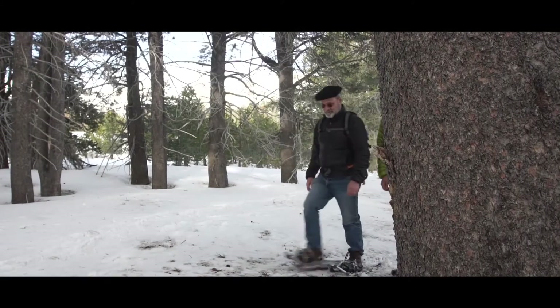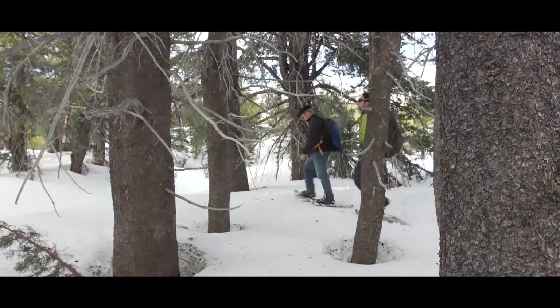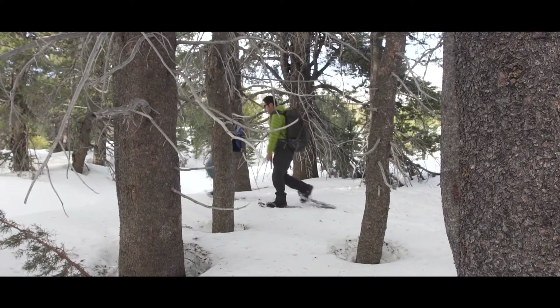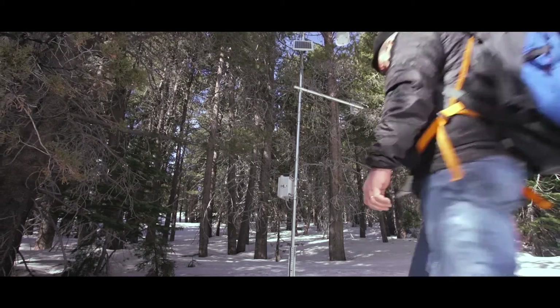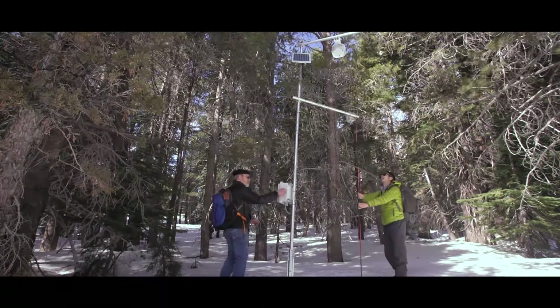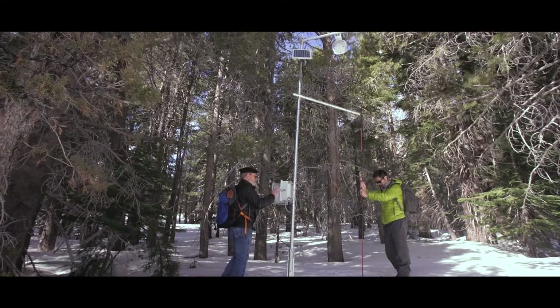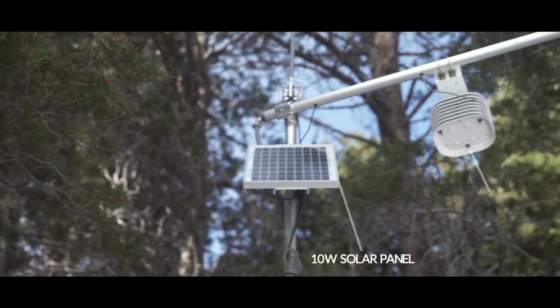The National Science Foundation funded us to set up this American River Hydrologic Observatory, which allows us to extrapolate measurements of this 4,500 square kilometer basin. What we're trying to do is get a full hydrological balance of the snow which turns into water — how much water there is stored in the Sierra, what it's doing and where it's going.